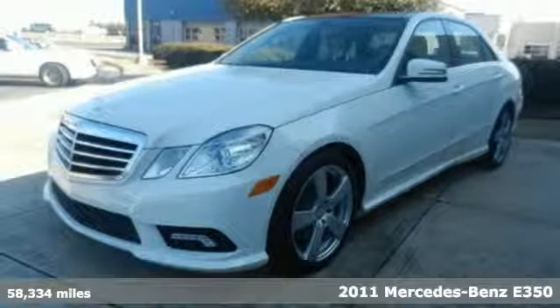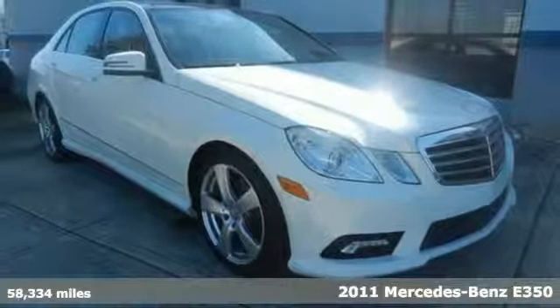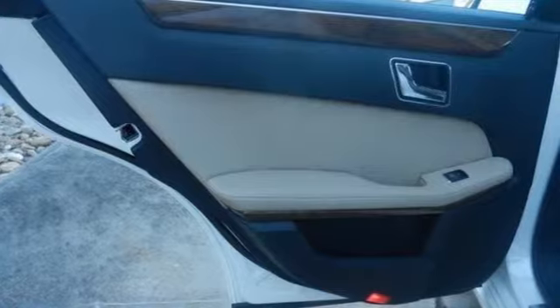It's a 2011 Mercedes-Benz E-Class. Stylish and safe. It comes standard with 7-speed automatic transmission, dual-zone climate control, and a leather-wrapped steering wheel.